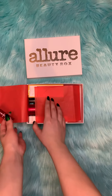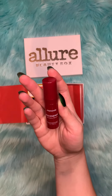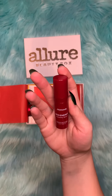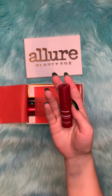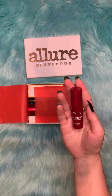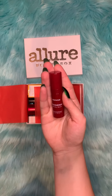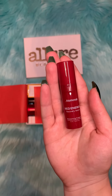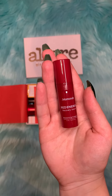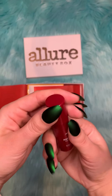The first product in here is this Mamond Red Energy Recovery Serum, and this retails for $40 — so the full-size version of this retails for $40. Let's see what this serum is like.